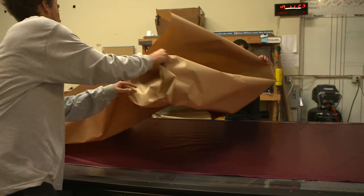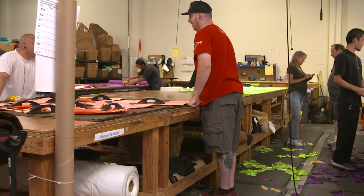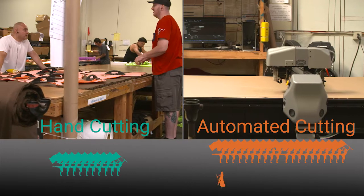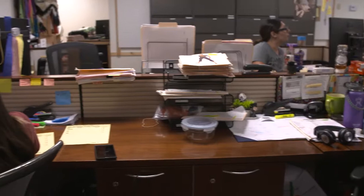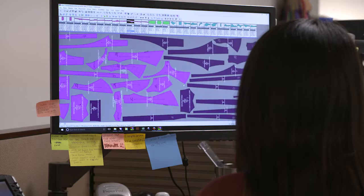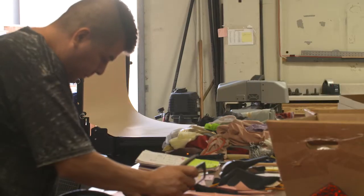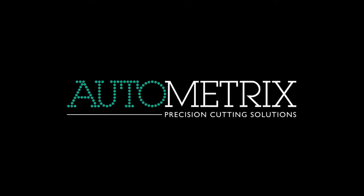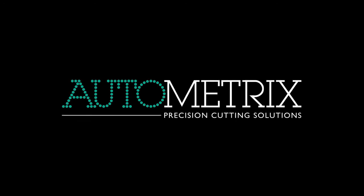Our goal for next season, even though we're only going to be about three months into having the machine, is to quadruple what it would be if they were hand cutting. When we get down to people preparing in Patternsmith, we think that's really where we can be four, five, six times what they're doing right now. It's been so good and positive that we're going to look to get another one sooner or later.